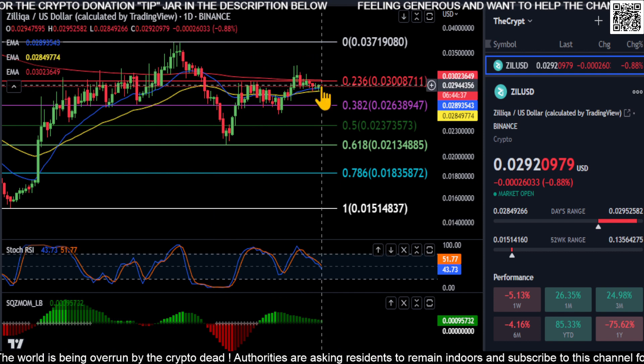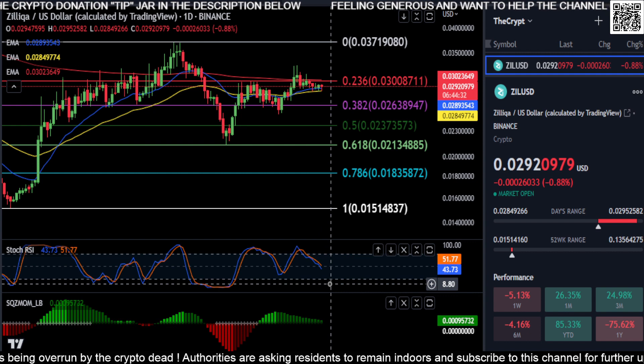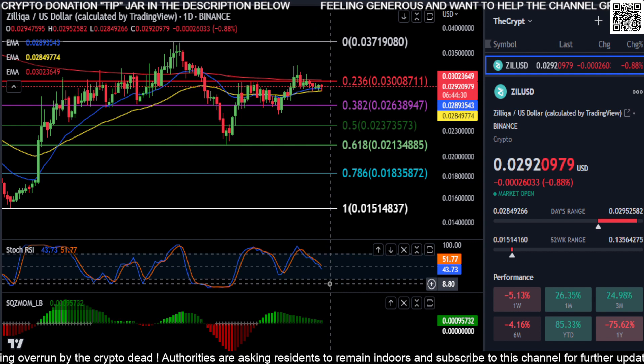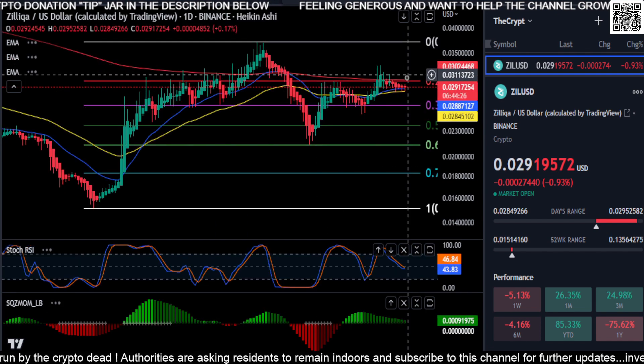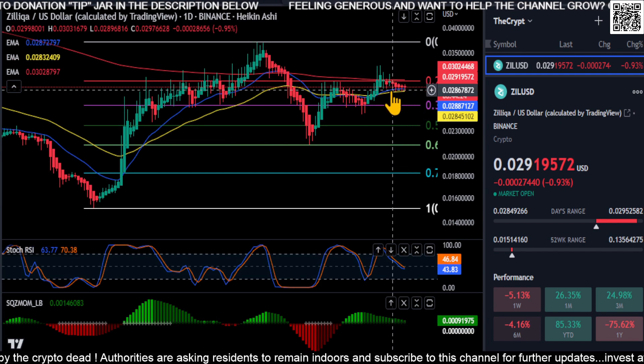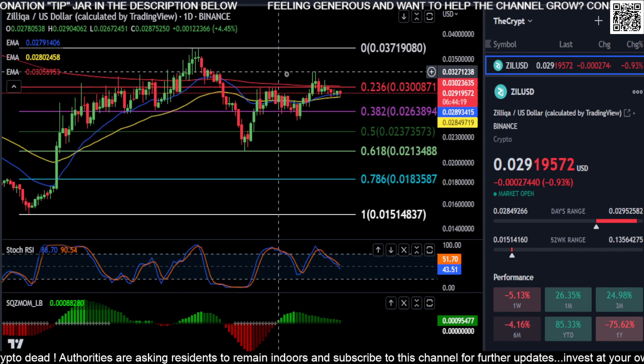From everything I see on the chart, it has a little bit of downside momentum. The RSI is heading down into that oversold area. Looking at the Heikin-Ashi candles, they're printing indecisive at the moment — there's really no momentum up or down. It's just going sideways.